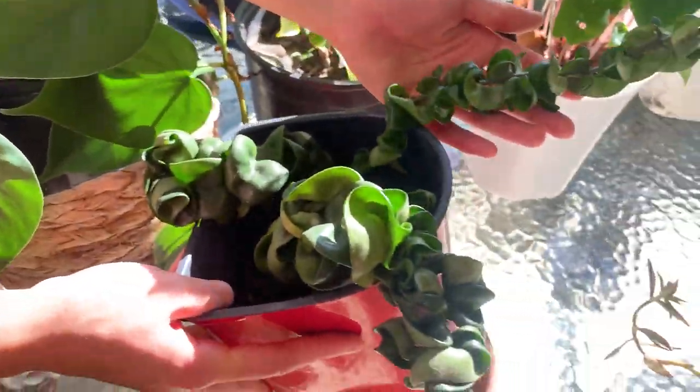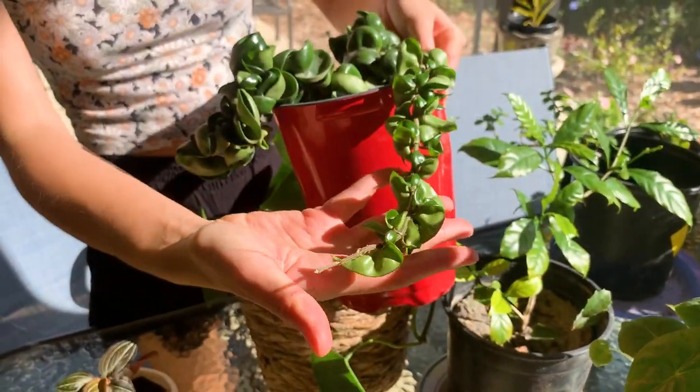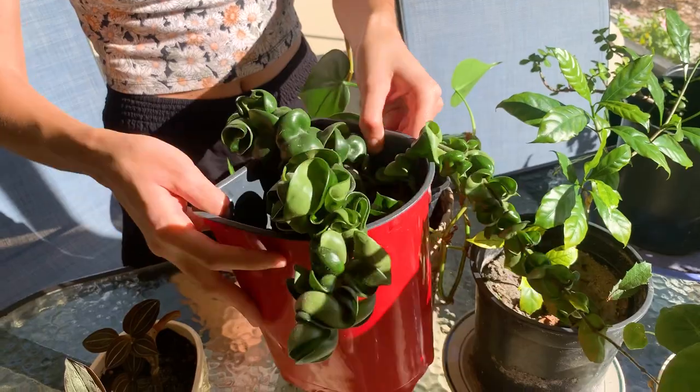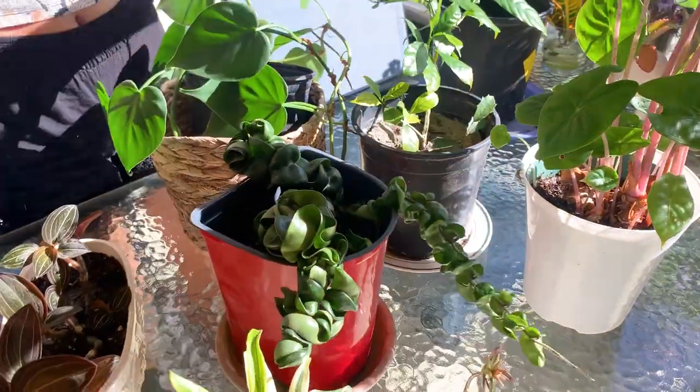Here we have the hoya, the part that my mom stayed with. This is all new growth which is super fun, and this here is more old growth that hopefully will push out some new growth soon. I also have this plant as well that we split up.